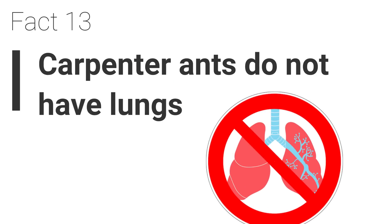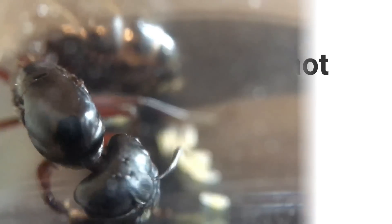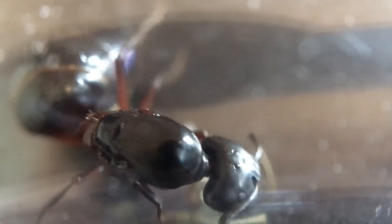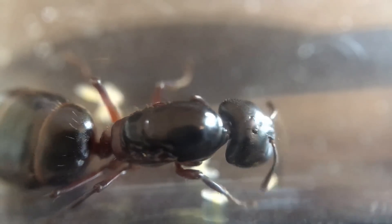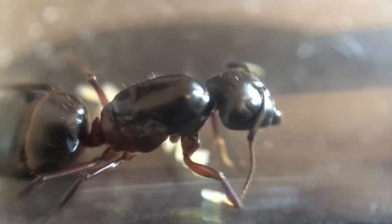Fact 13. Carpenter ants do not have lungs. Like all ants, these ants do not have lungs. They have their own way of respiration to help transport oxygen around the body. Ants breathe in oxygen through tiny holes across their body known as spiracles.